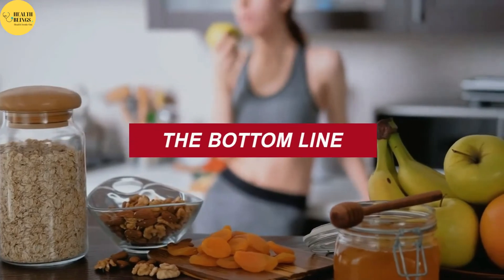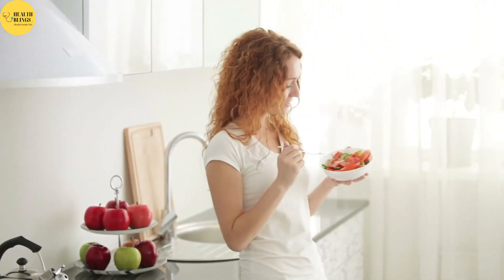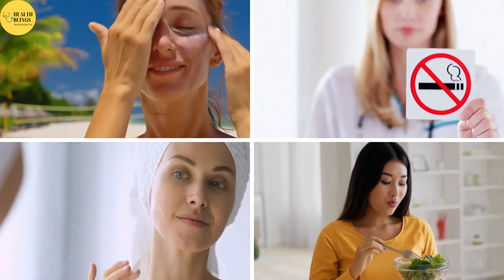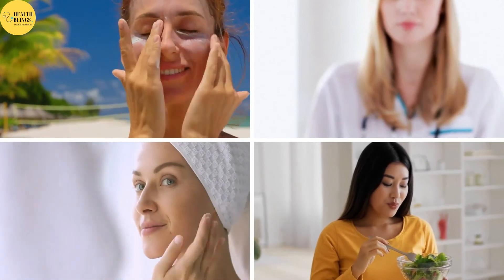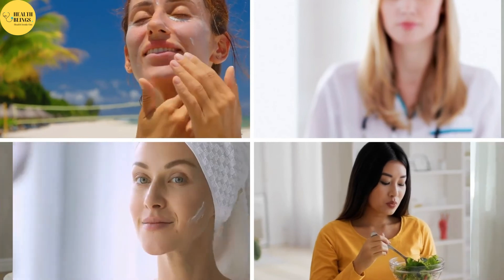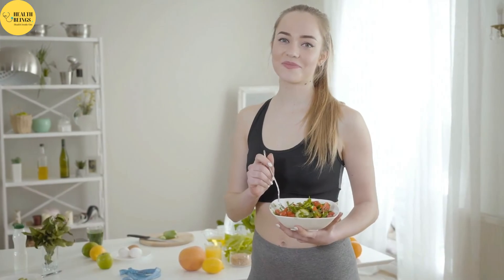The foods you eat can affect your skin's health, including how your skin changes as you age. Consider wearing sunscreen, avoiding smoking, staying physically active, and using appropriate skin care products in addition to eating a nutritious diet rich in whole, plant-based foods. In particular, foods that are high in protein, healthy fats, and antioxidants are linked to the most skin benefits.